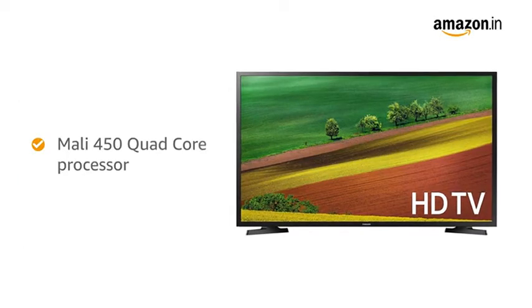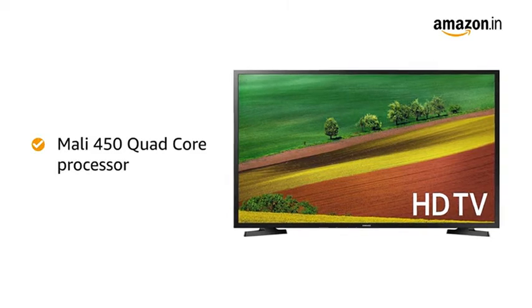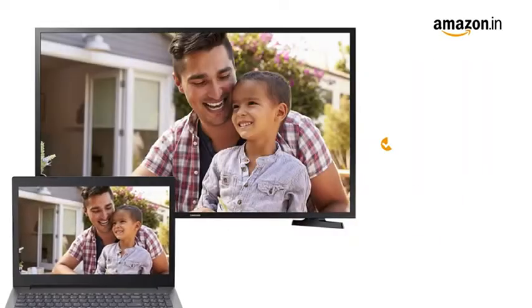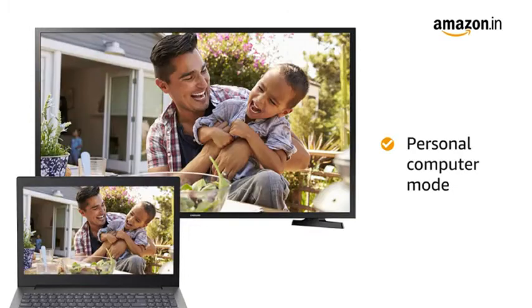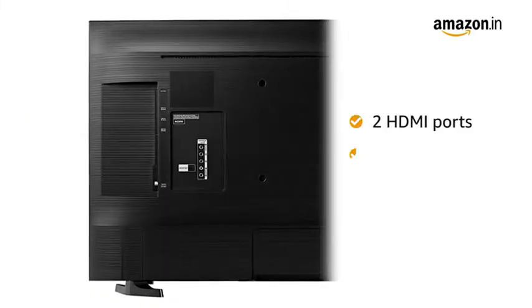This TV is equipped with a Mali 400 Quad-Core processor for fast and smooth performance. With the Personal Computer Mode, you can mirror your laptop onto the TV and use it as a personal computer.